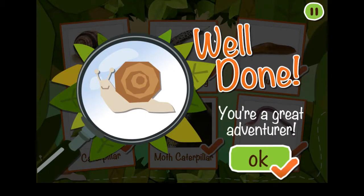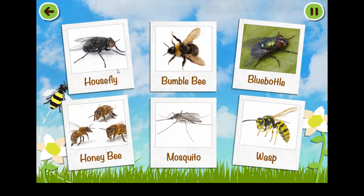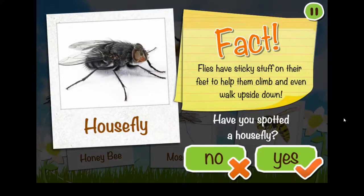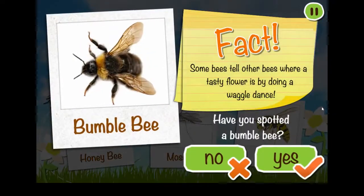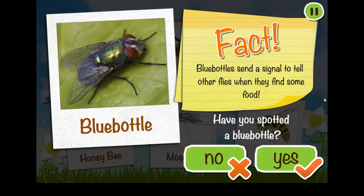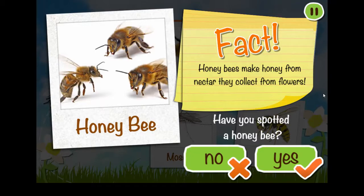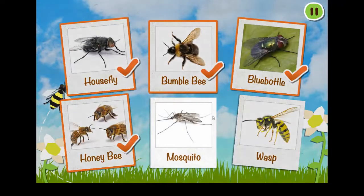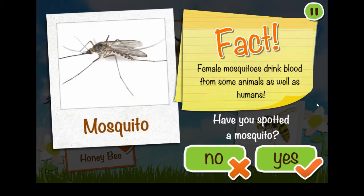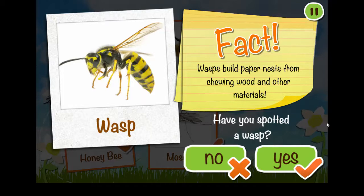Well done! You're a great adventurer! Tap on a spot sheep to play! Tap on a mini-beast to collect it! Flies have sticky stuff on their feet to help them climb and even walk upside down! Bees tell other bees where a tasty flower is by doing a waggle dance! Bluebottles send a signal to tell other flies when they find some food! Bees make honey from nectar they collect from flowers! Female mosquitoes drink blood from some animals as well as humans! Wasps build paper nests from chewing wood and other materials!